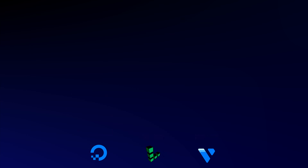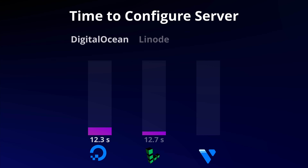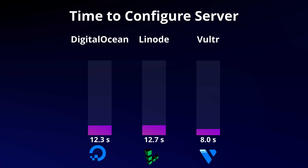Let's take a look at the results. The first metric here is the configuration of the VPS. As you can see, Vultr seems to be the easiest VPS to configure, as it only took on average eight seconds to click through these options on the page.